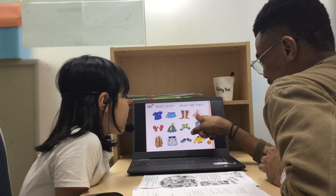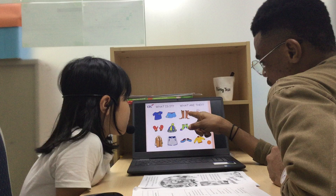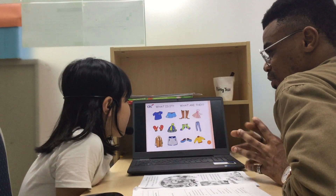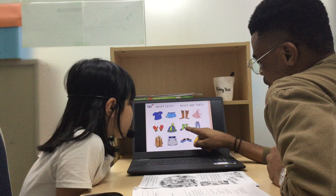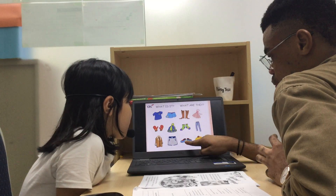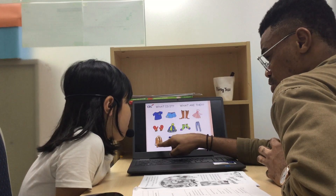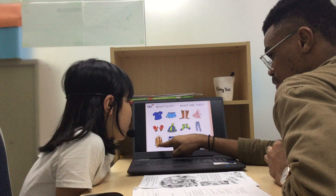Is that a jacket? No, it isn't. What is that? It's a dress. What is it? It's a skirt. And what are they? They are socks. And what are they? They are shoes. Is that a dress? No. It's a coat.